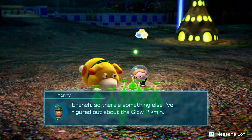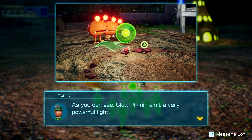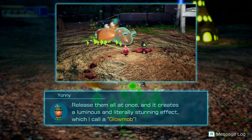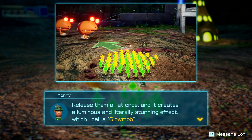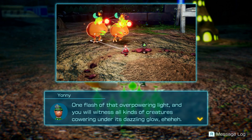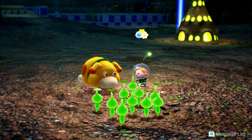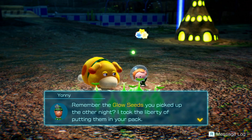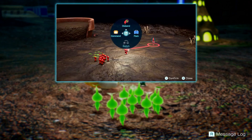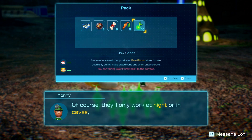Something else I figured out about Glow Pikmin: they emit a very powerful light. You can use X to gather your Pikmin until they meld together and form one large glowing ball, then releasing them all at once creates a luminous and literally stunning effect — I call it a Glow Mob. One flash of that overpowering light and you'll witness all kinds of creatures cowering under its dazzling glow. Glow Mobs are incredibly useful.